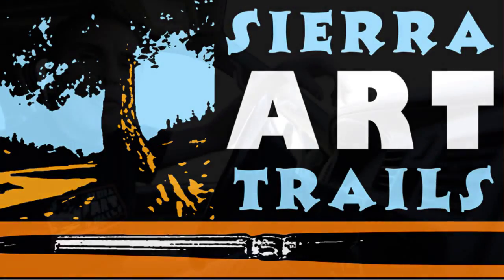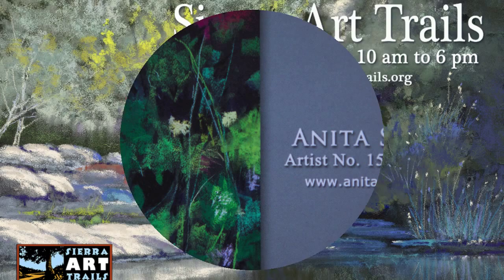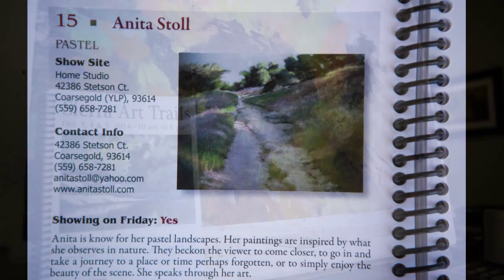If you've never been on the studio tour, it's an amazing tour. The Sierra Art Trails is an adventure that takes you through the Sierra foothills and you get to visit over a hundred artists. Today we're going to visit artist number 15 — it's Anita Stoll. Anita Stoll is a pastel artist and she does some amazing work.